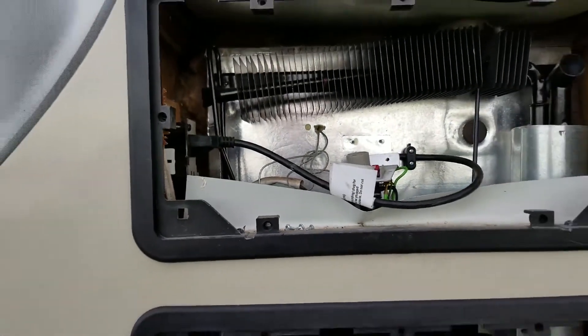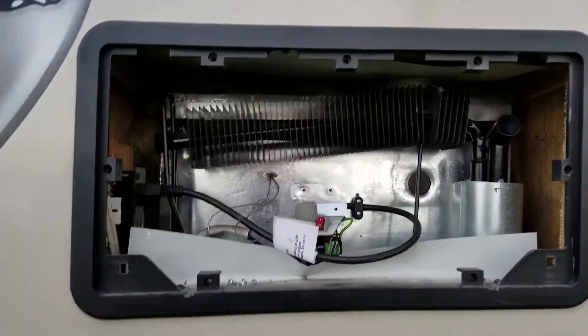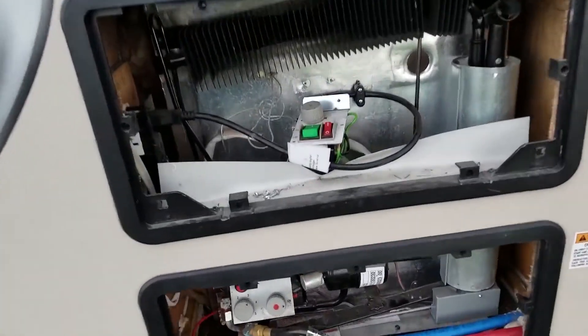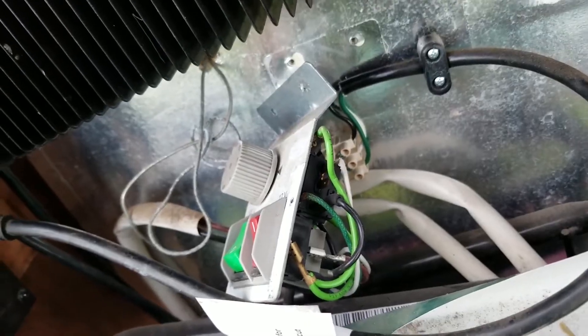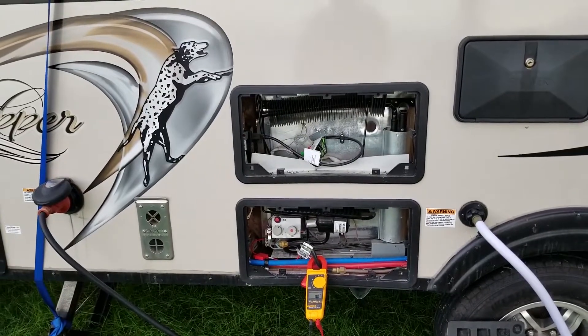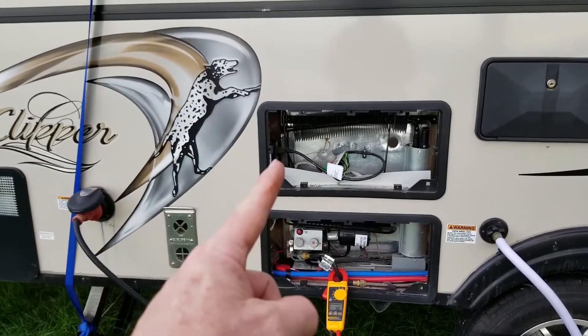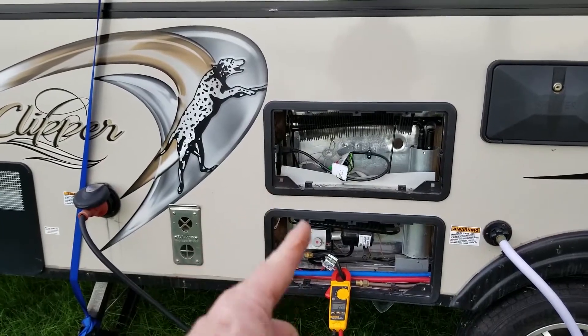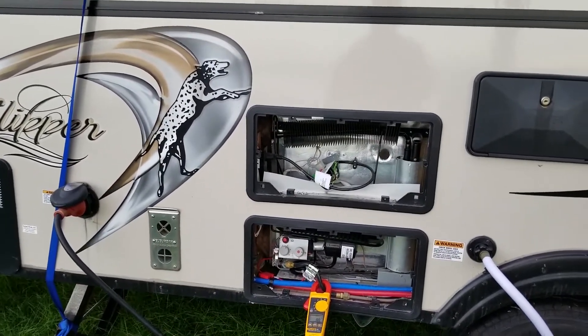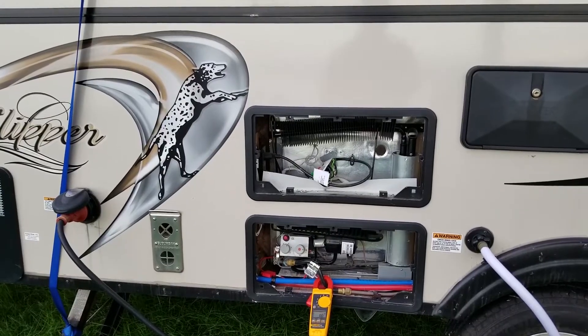I'm going to say there's a blockage of some type going on inside this refrigerator. That blockage could be anywhere. I've already verified that the switch works, power's coming in, it's going through the switch. I've verified that the heating element and heating coils are working. I've verified gas. So it's almost like this refrigerator has a blockage somewhere in that path — we know it's making it to this point, but by the time it gets from there to there, this is very cold but this is very hot. It's almost like a cooling unit failure or a blockage.